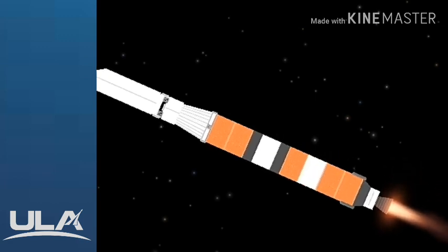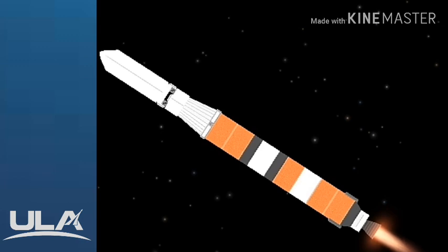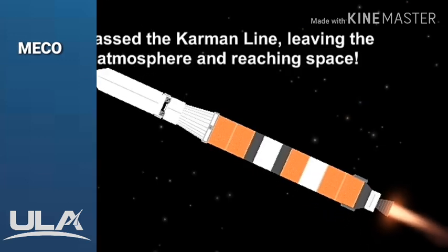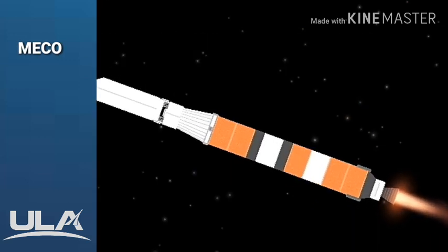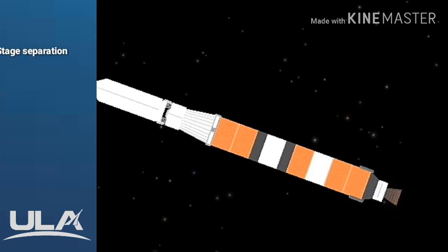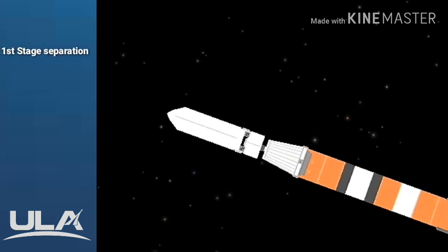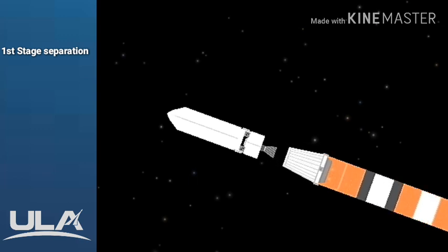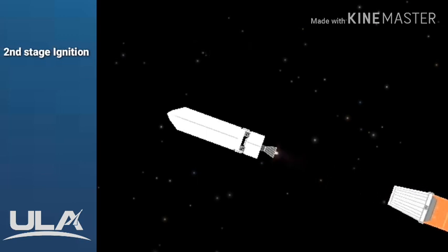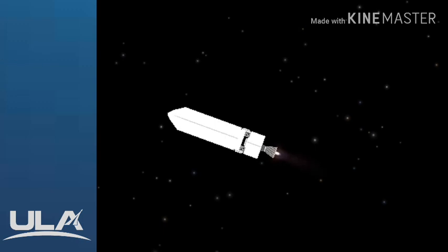Now 2 minutes, 5 seconds into flight. Vehicle is now passing through Mach 5. We have BECO — booster engine cutoff — standing by for stage separation. We have good indication of stage separation. The upper stage engine nozzle extension is deploying. We have pre-start on the RL-10, standing by for ignition. We have ignition and full thrust on the RL-10 engine.